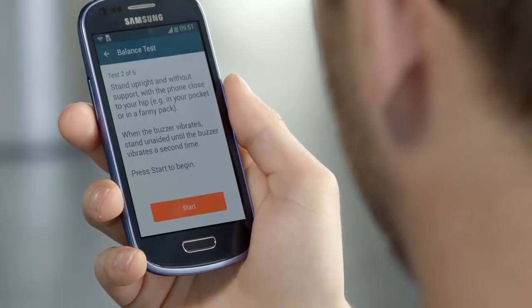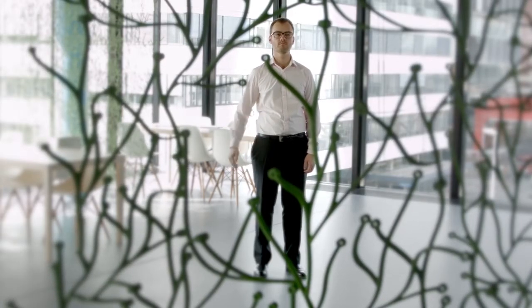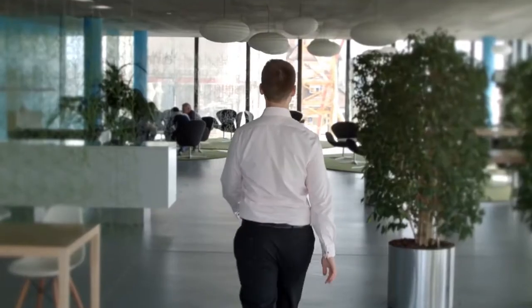Next is the balance test, where you stand still for 30 seconds. This is evaluated using data from the smartphone's accelerometer, gyroscope, and magnetometer.